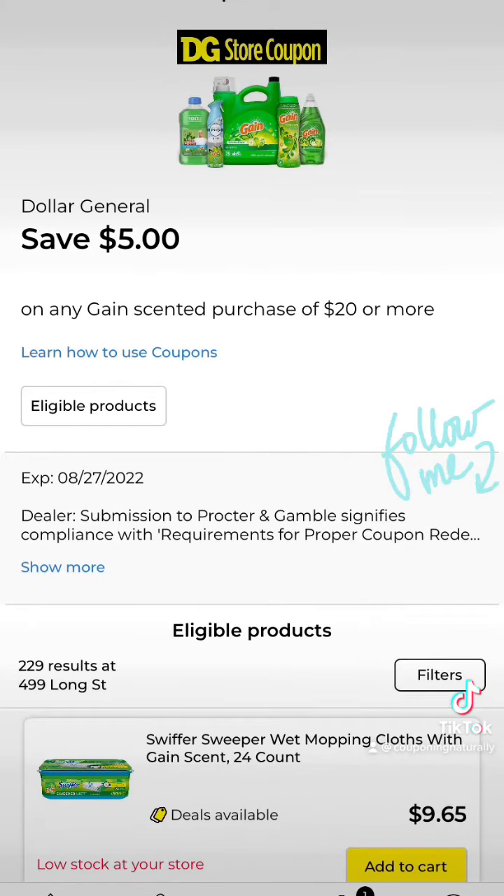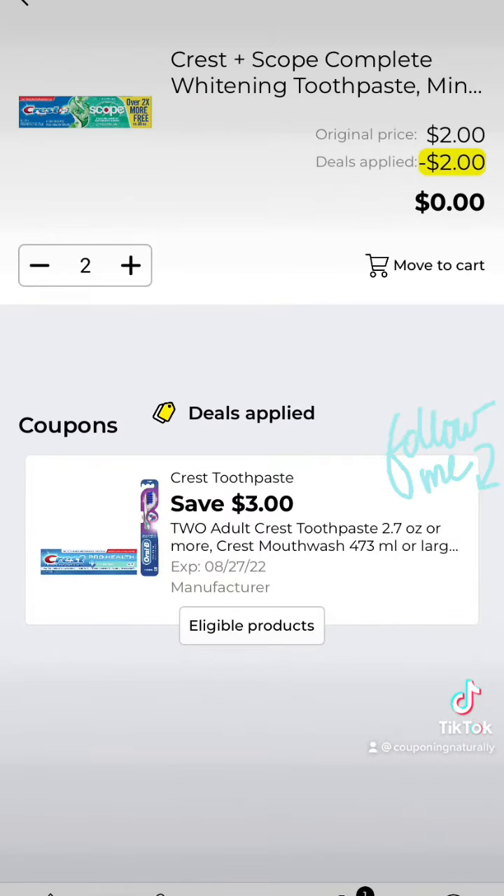Also, make sure you clip this coupon — you save $5 when you spend $20 or more on Gain products. You want to start by grabbing two of